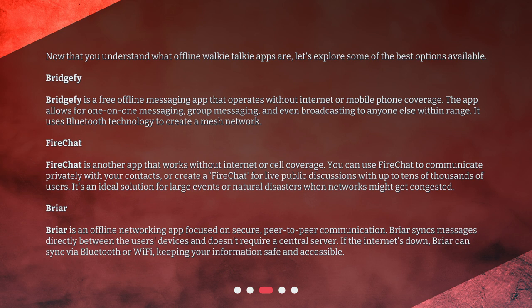FireChat is another app that works without internet or cell coverage. You can use FireChat to communicate privately with your contacts, or create a chat for live public discussions with up to tens of thousands of users. It's an ideal solution for large events or natural disasters when networks might get congested.